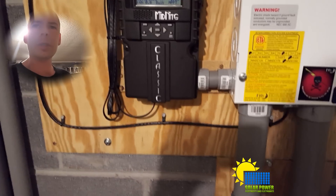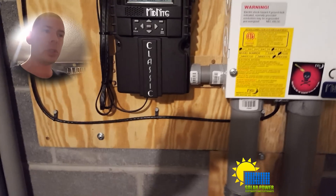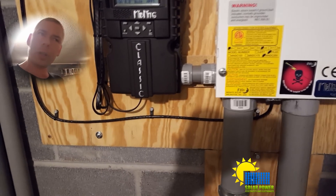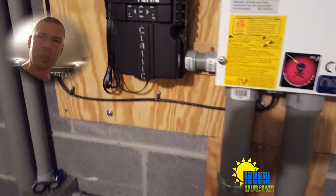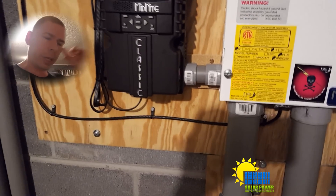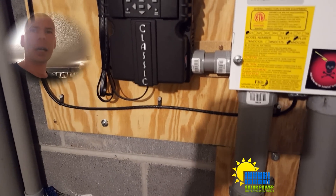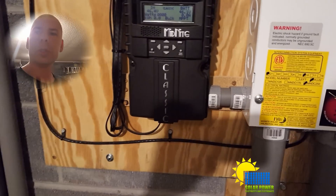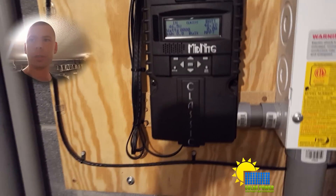It was incredibly insane — I've never seen or heard of anything like that before. If you guys have heard of anything like this and you've got one of these charge controllers and Canadian solar panels, or anything similar, just let me know. This is Philip20 with Solar Power Electricity and Electronics — I'll see you next time, peace.